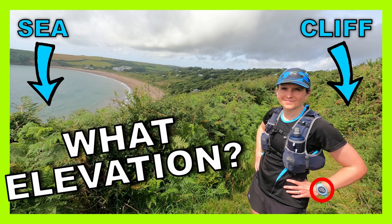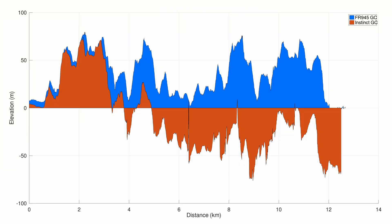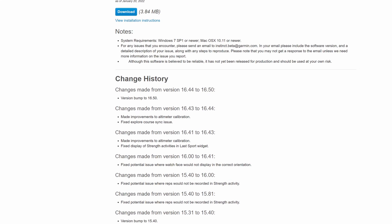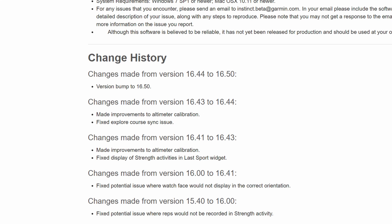In a previous video we explored some of the elevation issues observed on Georgina's Garmin Instinct, which became particularly obvious when it showed her running 70 metres below sea level on a coastal path. Last month we noticed a beta release available that mentioned two updates to altimeter calibration, but these were not available in the production release that gets pushed to the watches automatically, and still aren't as of February 2022.